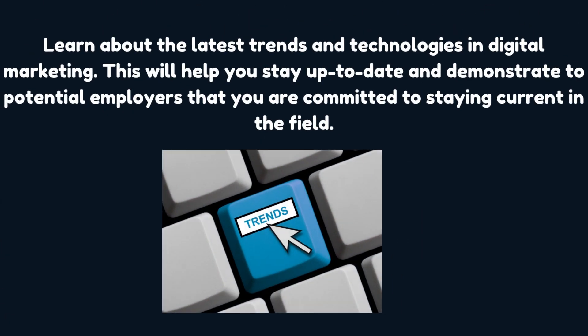Learn about the latest trends and technologies in digital marketing. This will help you stay up to date and demonstrate to potential employers that you are committed to staying current in the field.